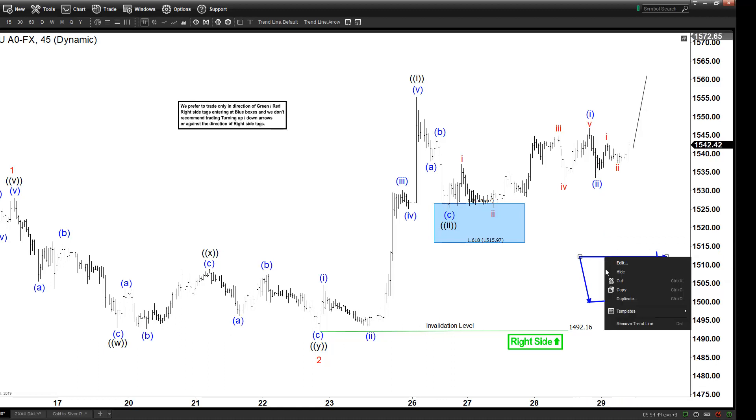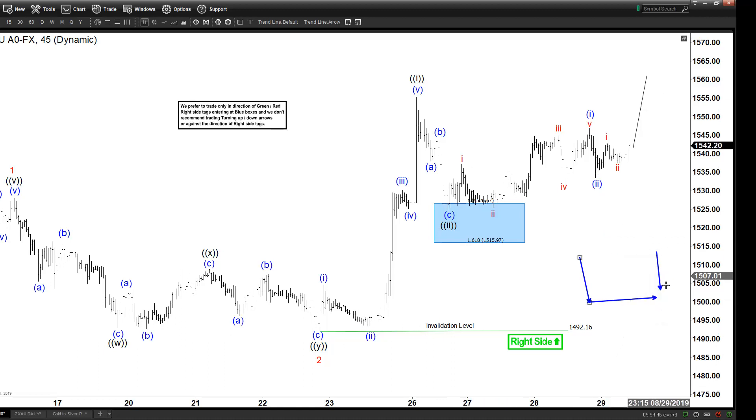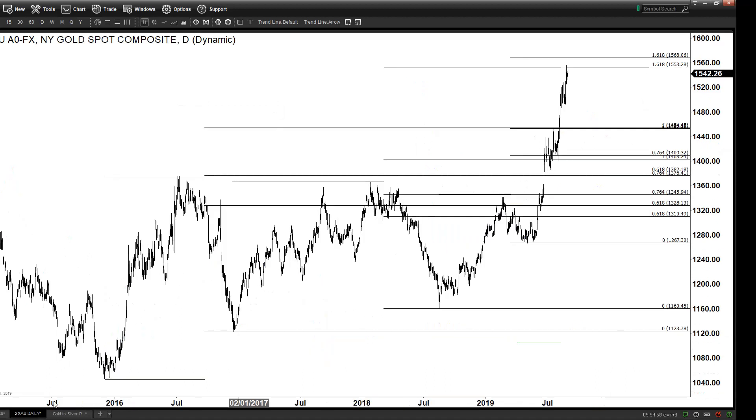Otherwise, if gold can continue to see further upside, then we should be rallying from where we are and going to a new high. This view will only be confirmed if gold can break above 1555, which is the previous high. Now if you look at the larger degree, I want to highlight a couple of things.